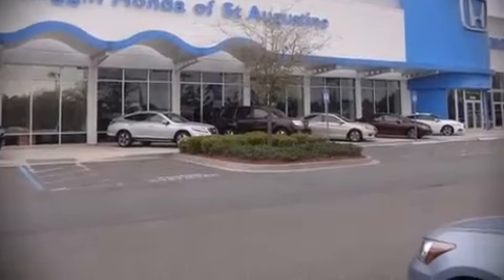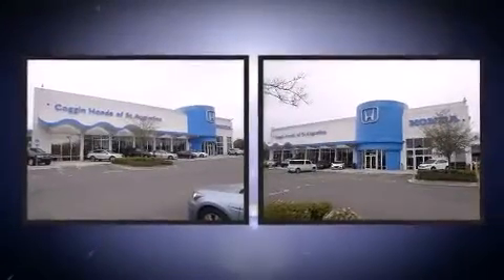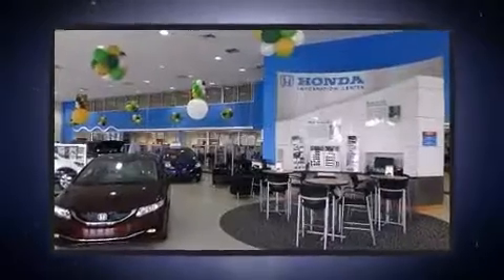Step into the 2012 Honda Pilot. With fewer than 50,000 miles on the odometer, this four-door sport utility vehicle prioritizes comfort, safety, and convenience.